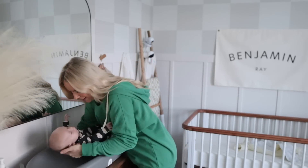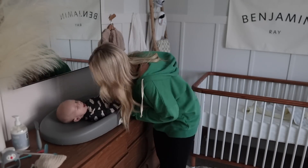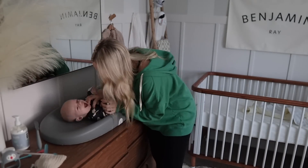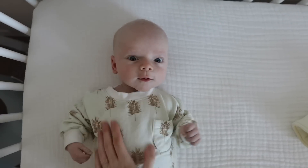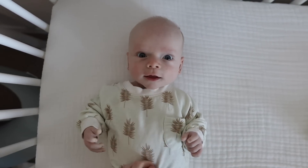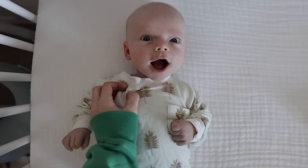A question I get a lot is how do I have the energy to be consistent with working out and eating healthy. Honestly, it is hard some days, but I try to really focus on the actions that I can take and what I can be in control of every day — and that is moving my body more and eating healthy foods. I'm not really focusing on losing baby weight or numbers on a scale. I'm just trying to do what I can throughout the day to be the best me.